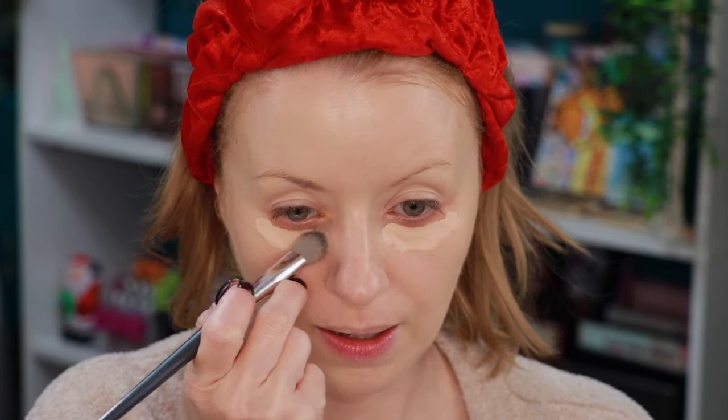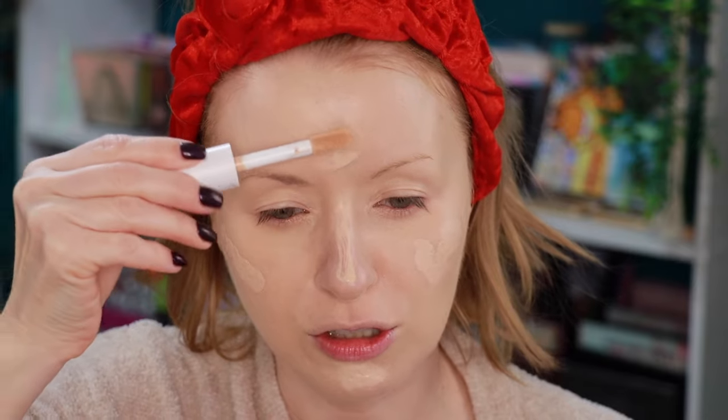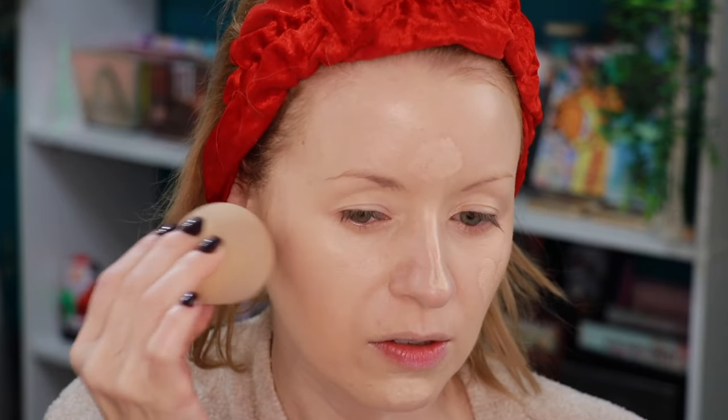Giving everything a fair chance — going in next with the ELF Camo Hydrating Concealer in the shade Fair Beige for both the under-eye area and to cover the blemish. Taking it down onto the nose, chin, and treating it the way I would any foundation application, using the same sponge side for consistency.